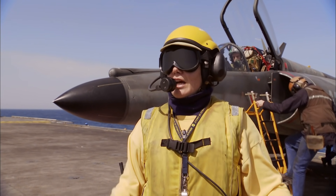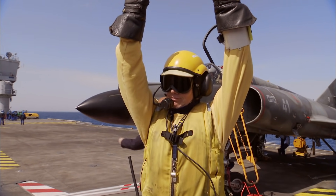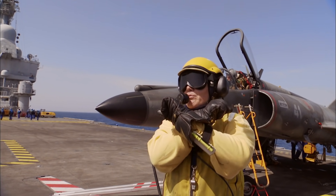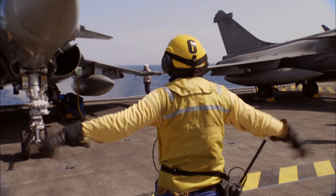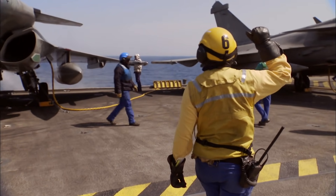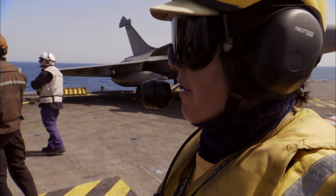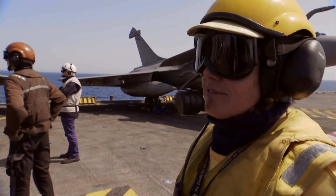Si on veut faire avancer l'avion, on va lui faire lâcher les freins. Pour le faire avancer, je le dirige droit, ou sur ma droite, ou sur ma gauche. Et là, ça va être pour le faire freiner — il est freiné, il est stoppé. Il y a des dangers partout, en permanence. On doit tous se surveiller mutuellement.